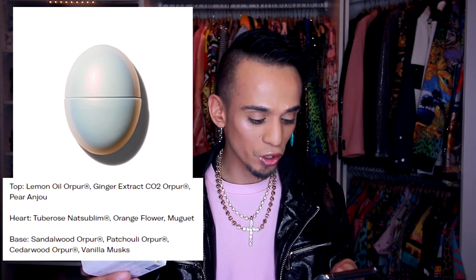Moving on to the last one. The last one's called Opal Energy, and it's described as a floral woody perfume. This one has top notes of Lemon Oil Opur, Ginger Extracts, and Pear Anjou. The middle notes are Tube Rose, Orange Flower, and Maguette. And the base notes are Sandalwood Opur, Patchouli Opur, Cedarwood Opur, and Vanilla Musk. So it's a floral woody perfume, but I'm getting sweet perfume vibes.